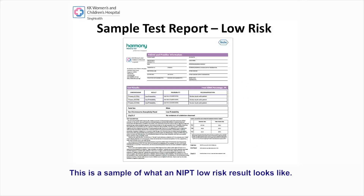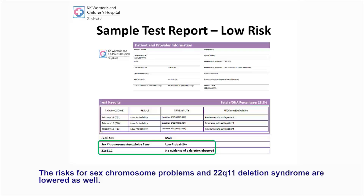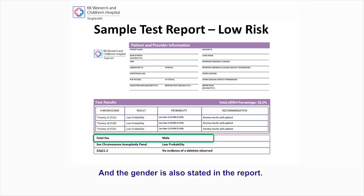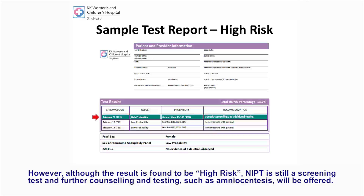This is a sample of what an NIPT low-risk result looks like. The risks for trisomy 21, 18 and 13 are low. The risks for sex chromosome problems and 22q11 deletion syndrome are low as well, and the gender is also stated in the report. This is an example of what an NIPT high-risk report looks like — the pregnancy is found to be at high risk for Down syndrome. However, although the result is high risk, NIPT is still a screening test and further counselling and testing, such as amniocentesis, will be offered.